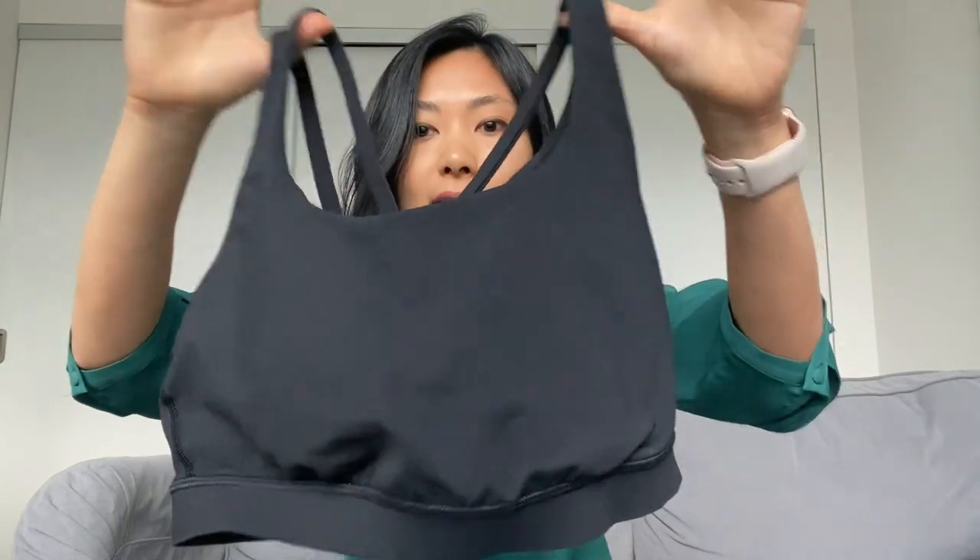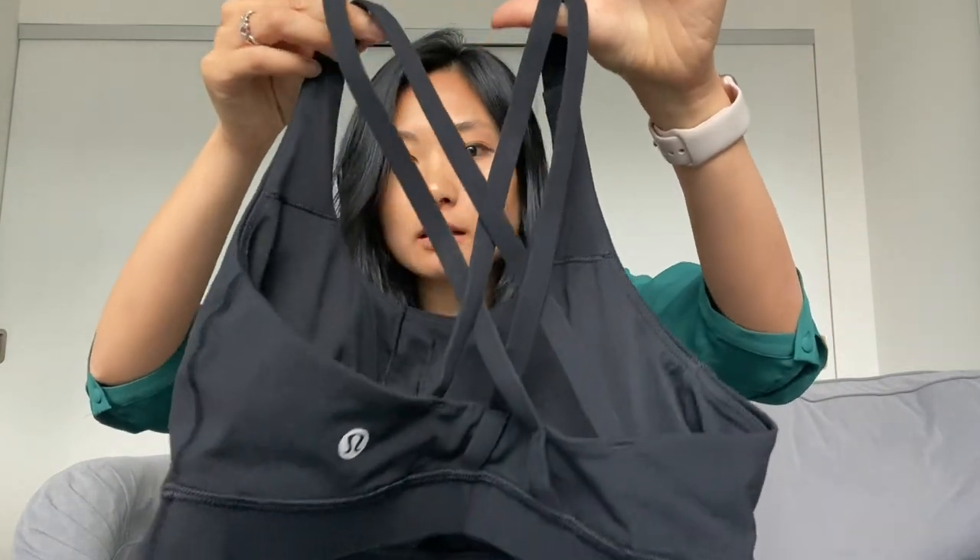First off, you definitely want to make sure you have a medium to high support sports bra. This one is from Lululemon and it's called the Energy Bra — it's a great bra for medium to high intensity activity.